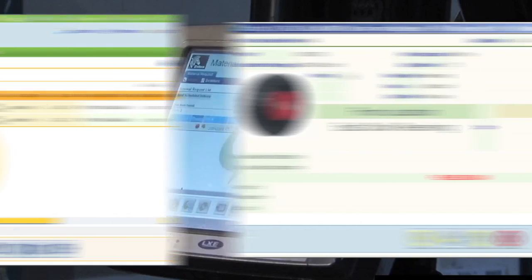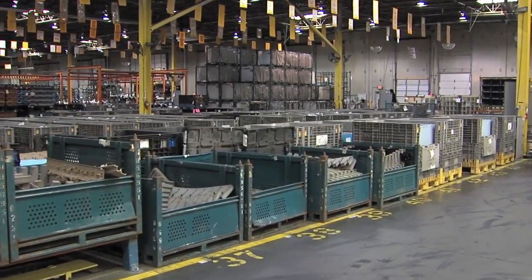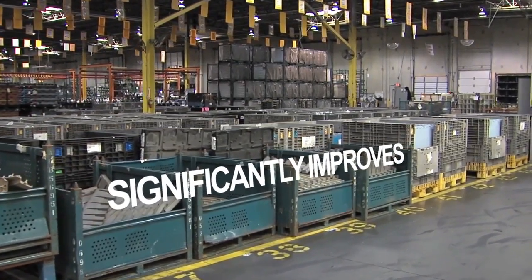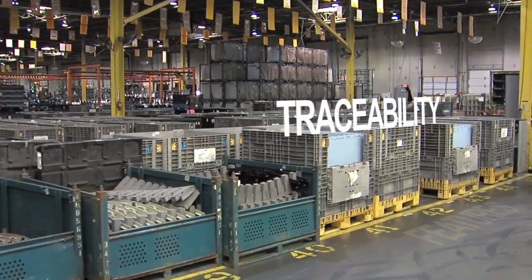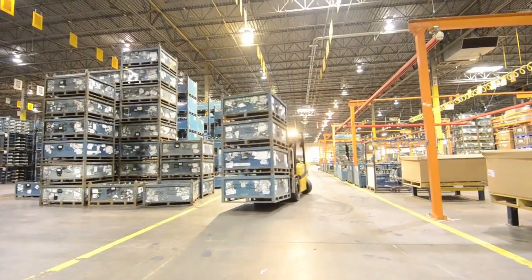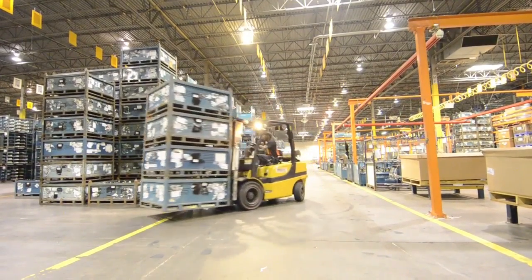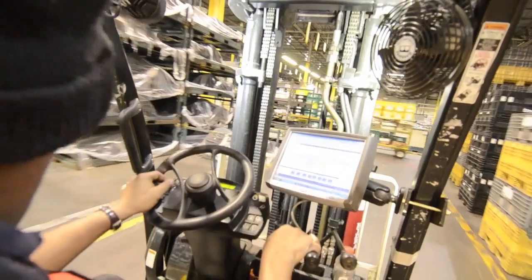Based on priorities of material deliveries rather than simple first-in-first-out, the material flow solution significantly improves current manual replenishment processes, and offers additional traceability features such as time stamps to know when a call was placed, when the material was delivered to the floor, as well as traceability of who accepted the call and when.